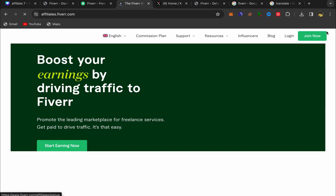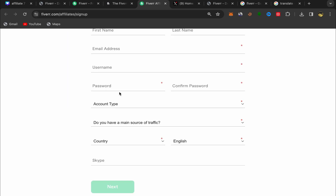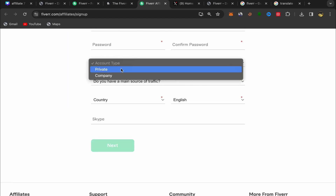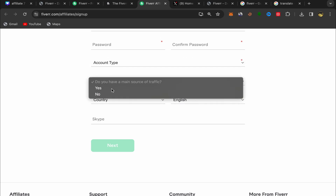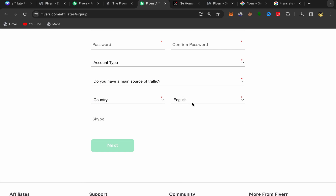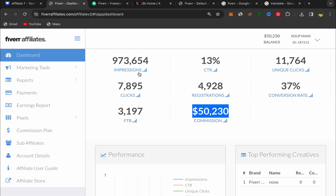Go back to the homepage and click on Join Now. It's gonna take you to the signup page. The sign-up process for the Fiverr affiliate program is super easy: put your first name, last name, email address, username, and password. Choose your account type as 'individual,' answer a few questions, choose your country and language, add your Skype if you have one, then click Next. After you finish, this will be your Fiverr affiliate profile homepage.